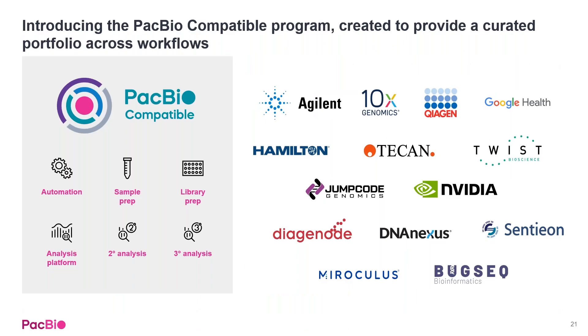We've also launched our PacBio compatibility program. As a genomics company, we know we are not experts in every part of the process needed for a seamless user experience, so we're partnering with experts in the community and other private companies to make sure everything is supported in terms of high throughput.